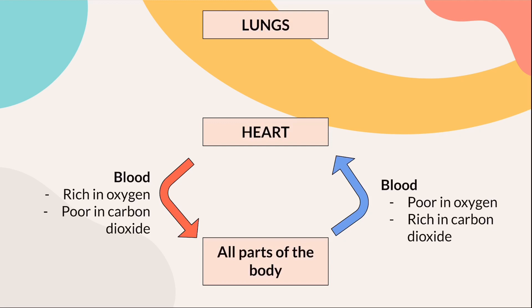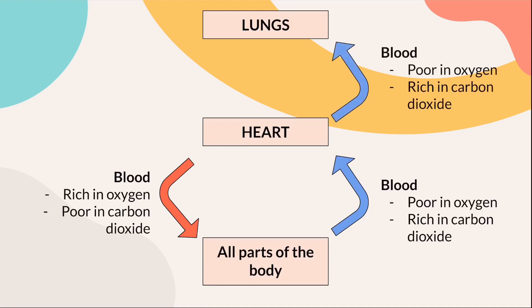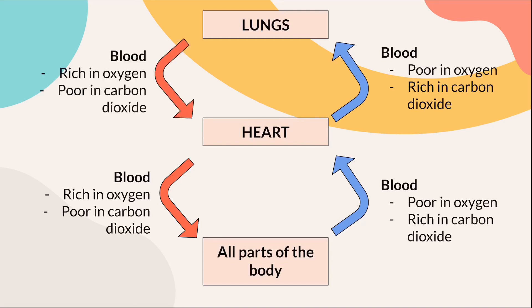Next, as the heart pumps again, the blood poor in oxygen and rich in carbon dioxide will be transported to the lungs. At the lungs, carbon dioxide will be removed while oxygen will enter the blood vessels. The blood, which is now rich in oxygen and poor in carbon dioxide, will return back to the heart. The cycle will then repeat continuously to supply your body's cells with oxygen and to remove carbon dioxide for you to survive.